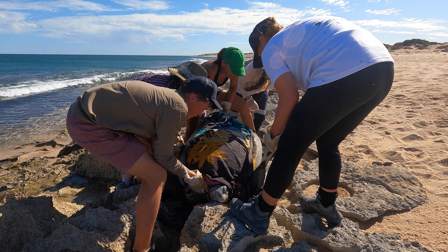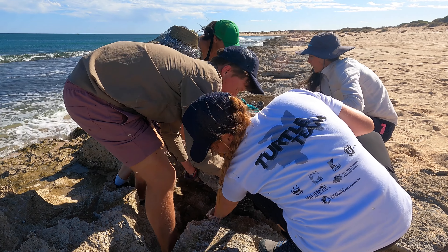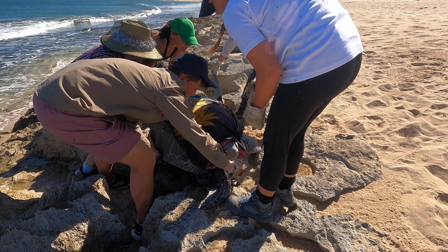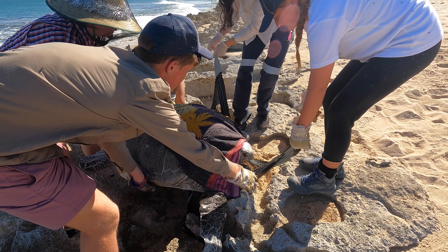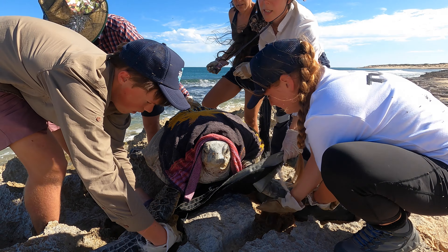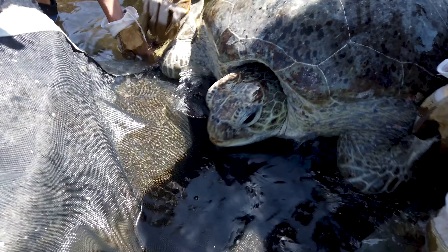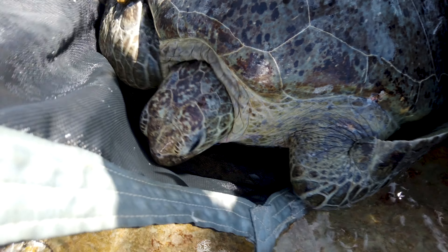Another component of the Ningaloo Turtle Program is rescuing turtles. Because we have our fabulous volunteers covering 20 kilometres of beach every morning, they do come across turtles that are stuck in the rocks and haven't made it back to the water successfully. We have specialised equipment and training to help these volunteers get the turtles back into the water. Since the program has been running, we have rescued over 330 turtles along the Ningaloo Coast, which is something we're very proud of. Greens, loggerheads, and hawksbills are all classed as threatened species here in Australia, so any individual we can save and get back to the water is helping the future generation.